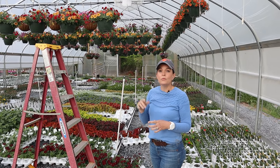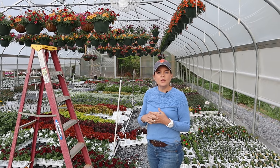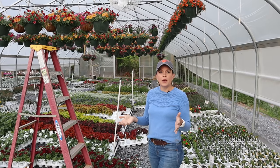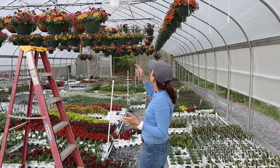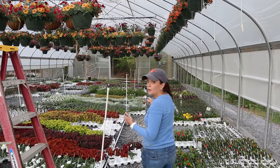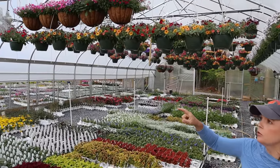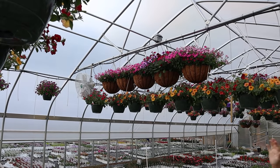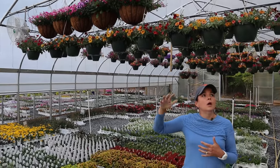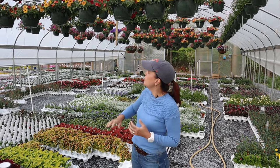Remember — I don't know if it was January or February — we did the video where we showed how we pot up hanging baskets, and you got to see us pot up these coco liner hanging baskets. Any little hole you see or a dripper hanging down means that hanging basket has already been pulled — either sold or down at the nursery waiting to go home with people.